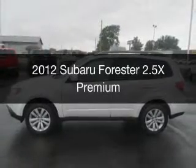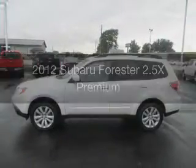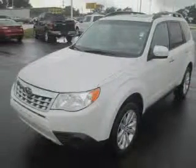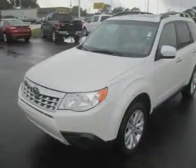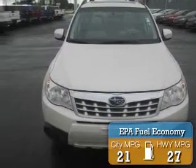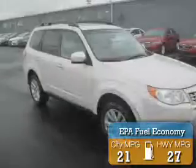This is a used 2012 Subaru Forester. It's powered by all-wheel drive, a 2.5-liter four-cylinder engine, and a four-speed automatic transmission. Great fuel efficiency saves you money by requiring fewer trips to the gas station.